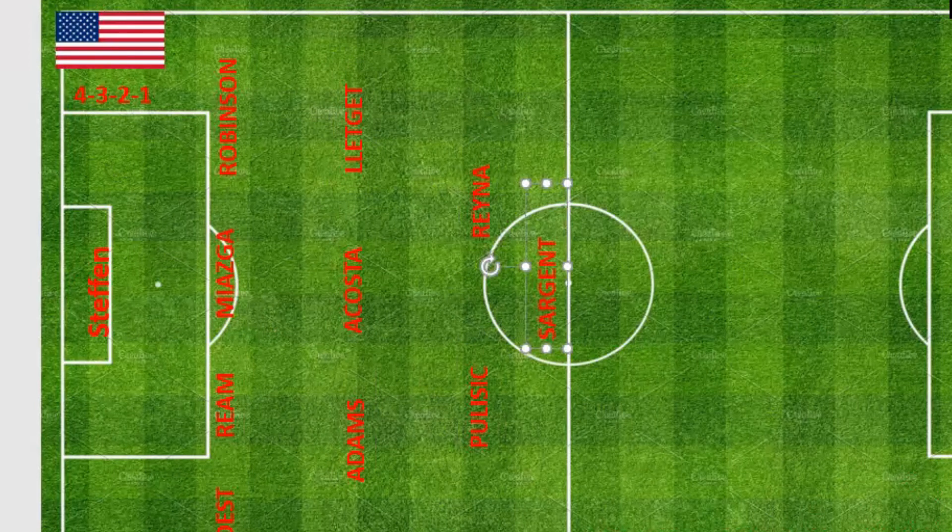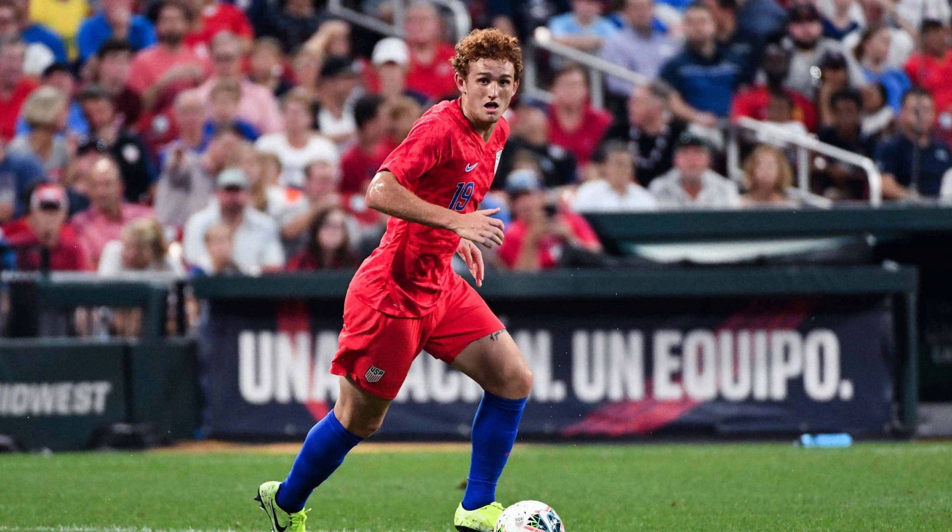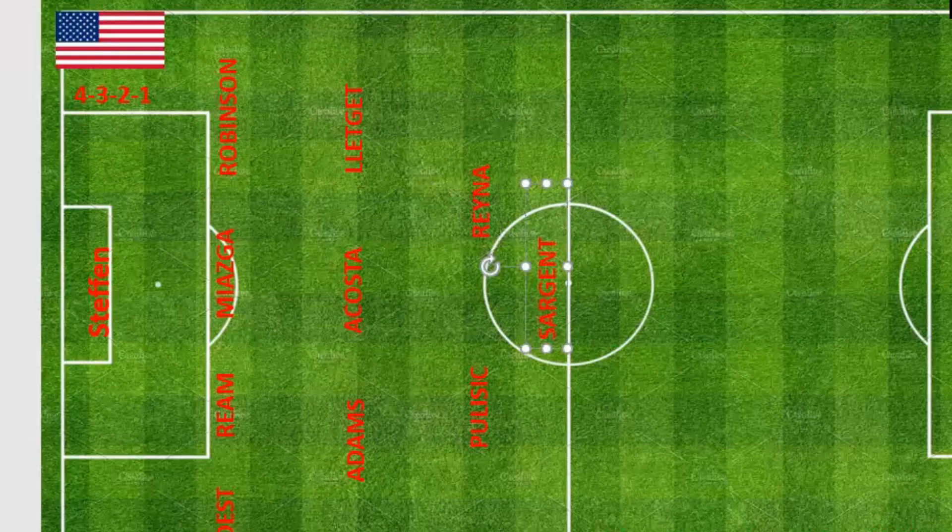At center forward we have Josh Sargent. Sargent is tall, so he will be in the center of the park to attack any cross that comes in. He has played 12 games for the United States and scored five goals. He currently plays for Werder Bremen in the German Bundesliga. He's a very exciting one for the future, and there you have it — the potential 11 for the United States.